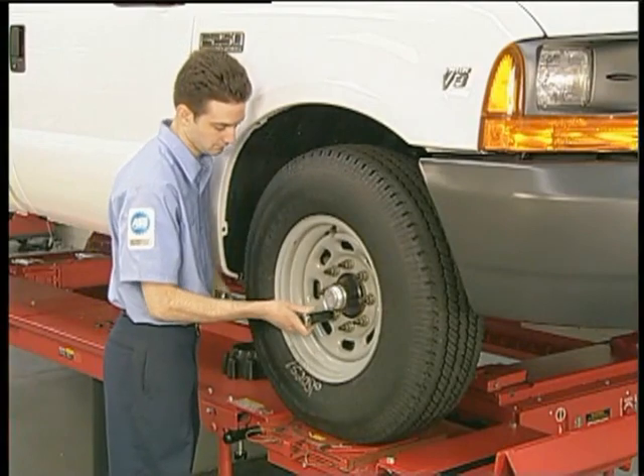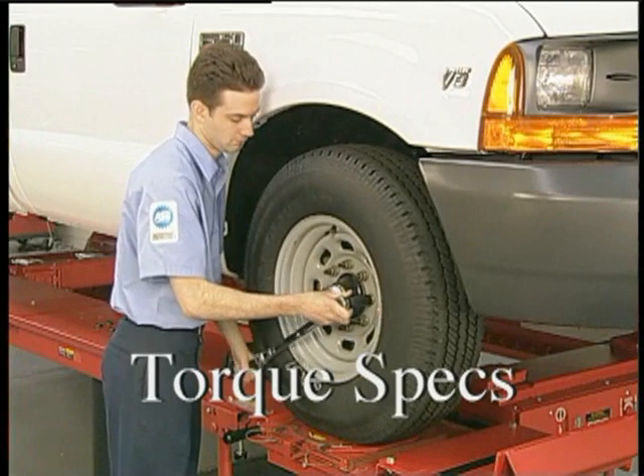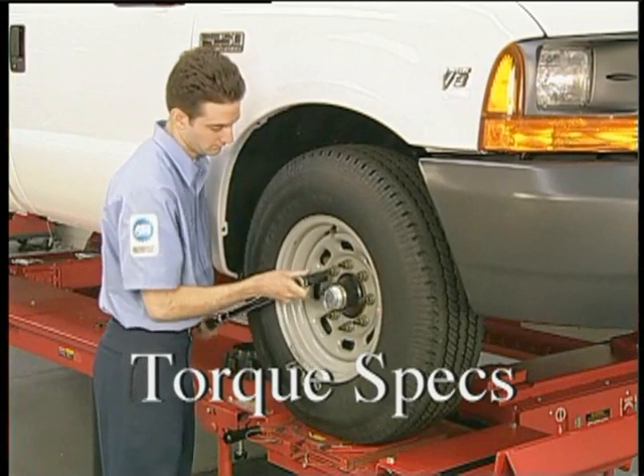When the troubleshooting procedure is finished, always tighten the lug nuts to the manufacturer's specified torque and in the proper sequence.